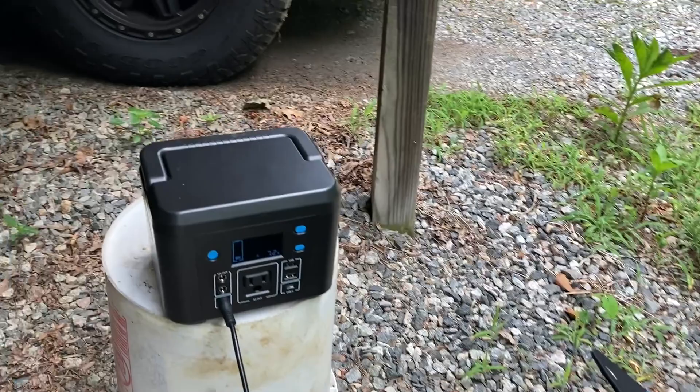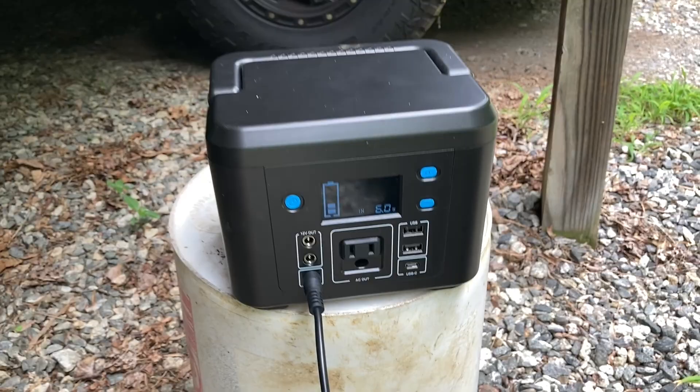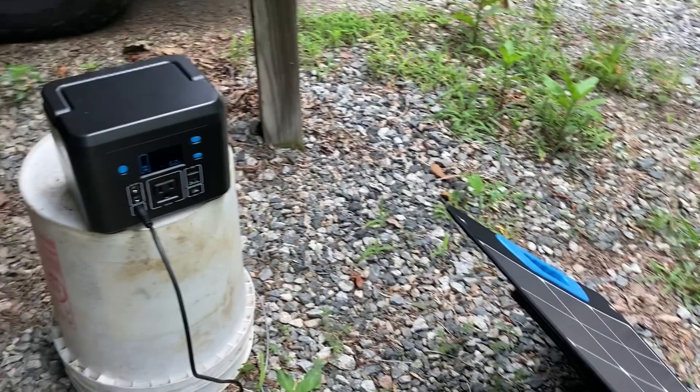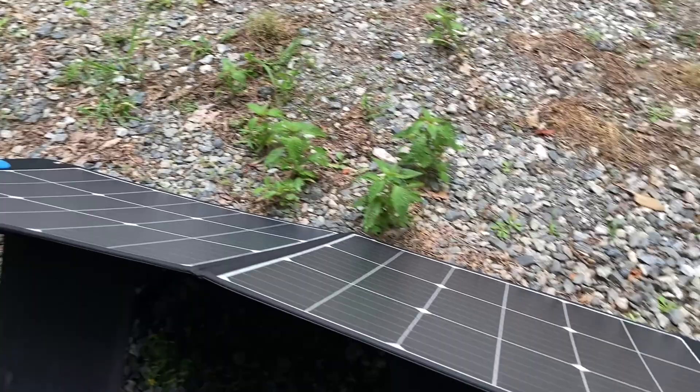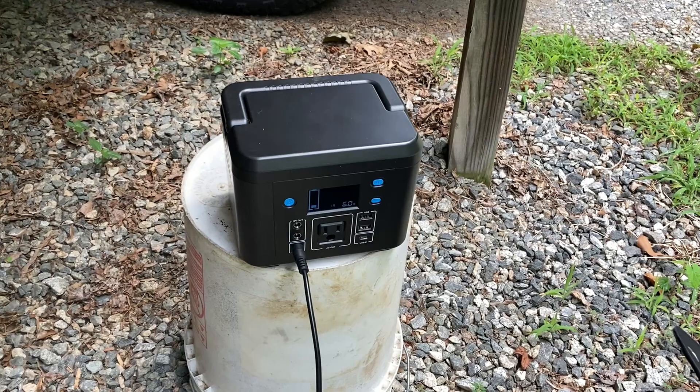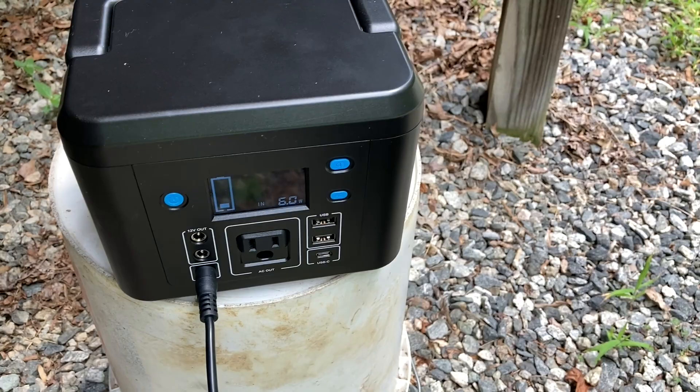For this little 120 watt-hour power bank solar generator, that'll take a good while to charge up all the way. But as long as you're getting some solar, especially if you're out camping, this is a really good lightweight solution — these two right here. I also have a lightweight 60-watt folding solar panel that pairs well with this one, especially in the summer when you have a lot of sun. Around 60 watts, if you can get about 40 or 50 watts, this thing will charge in just a few hours.